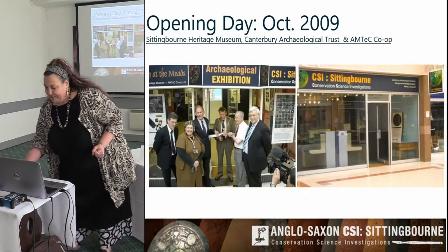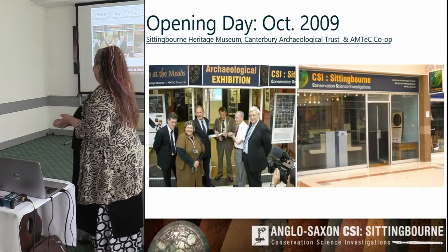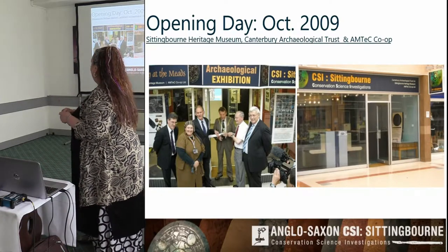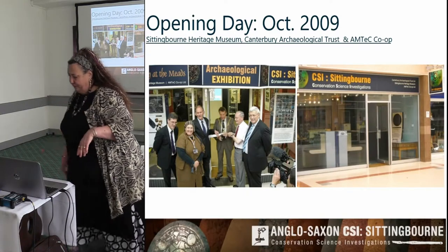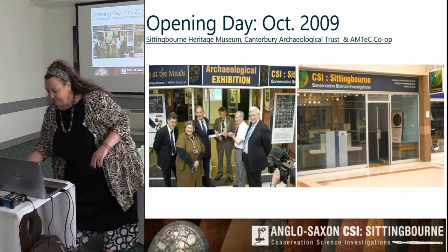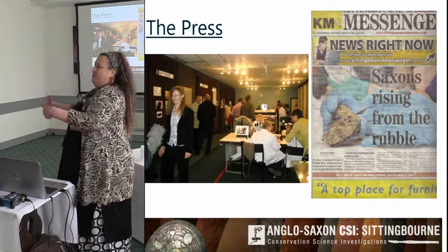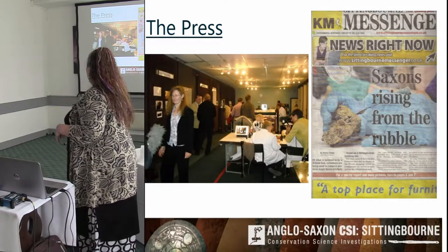So that's how it was born. There's Dr. Andrew Richardson from Canterbury Archaeological Trust, local councillors, the now 90-year-old ex-head of the local museum, the mayor, and we opened up CSI — Conservation Science Investigations — which is what we kind of dreamed up. This is opening day so it looks a little bit sparse, and you'll see on these slides over the year how much more stuff people donated to the project.